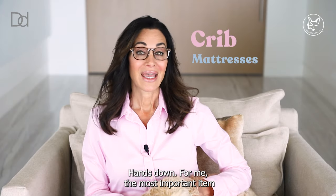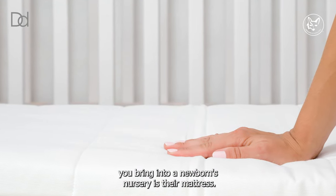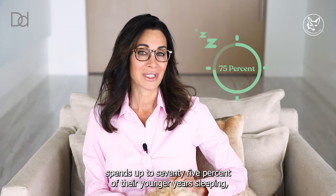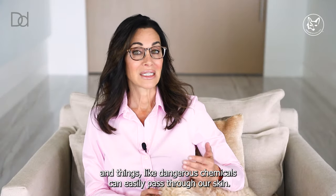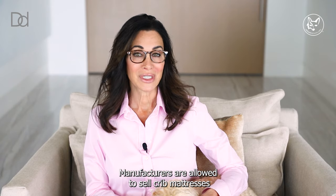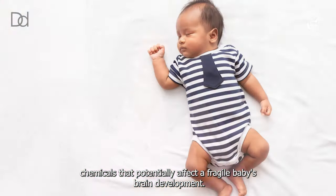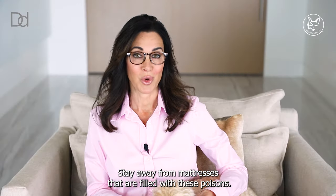Crib mattresses. Hands down, the most important item you bring into a newborn's nursery is their mattress. The average child spends up to 75% of their younger years sleeping. A baby's skin, just like ours, is porous, just like a sponge. Things like dangerous chemicals can easily pass through our skin. Manufacturers are allowed to sell crib mattresses that contain these highly dangerous chemicals — chemicals that potentially affect a fragile baby's brain development. Stay away from mattresses that are filled with these poisons.